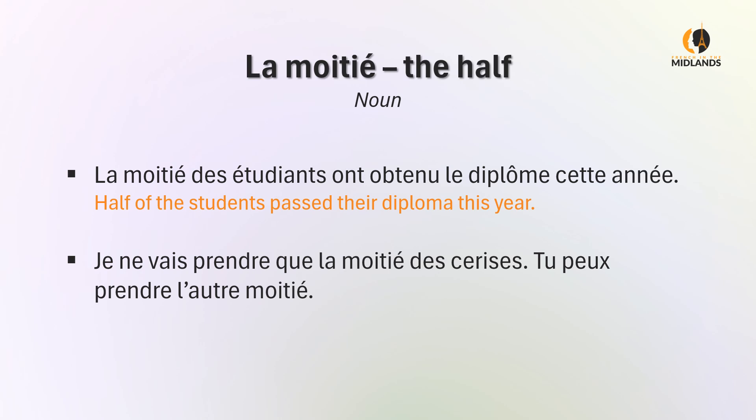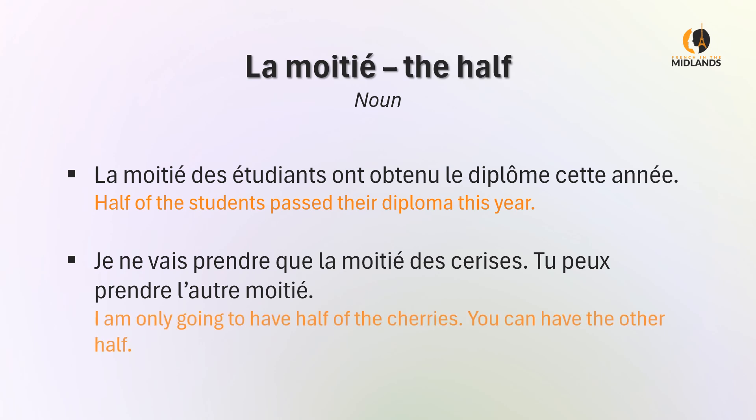Je ne vais prendre que la moitié des cerises. Tu peux prendre l'autre moitié. I'm only going to have half of the cherries. You can have the other half. Here you notice we've used ne que, which is restriction and it means only.